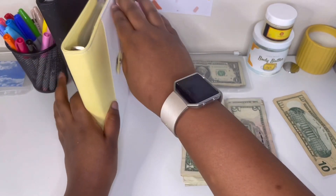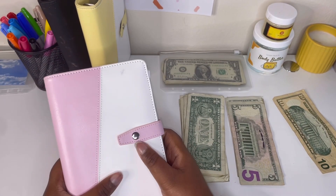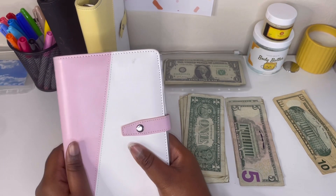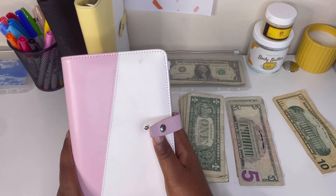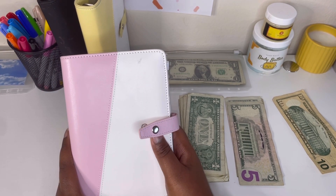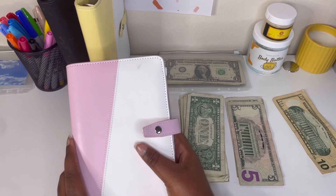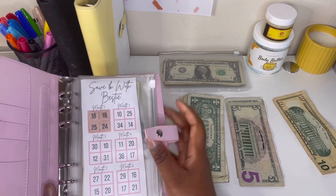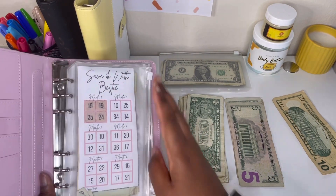Next is our pink binder, which is everyone's favorite binder — and honestly, guys, it is my favorite binder. I love to see this, and just seeing how much I saved last month I was so surprised — like, wow, I'm really saving. Just one month, just consistency — that's how far it gets you.